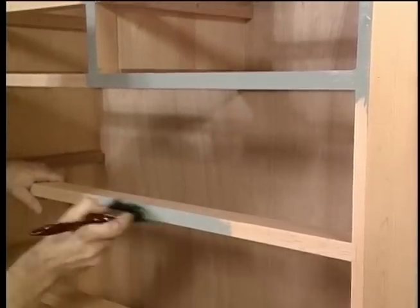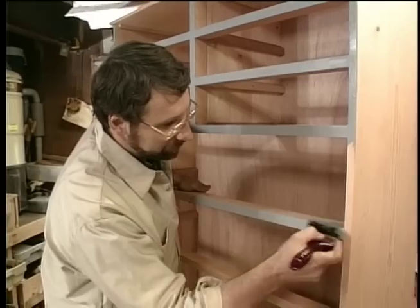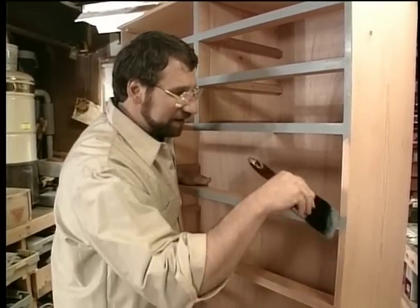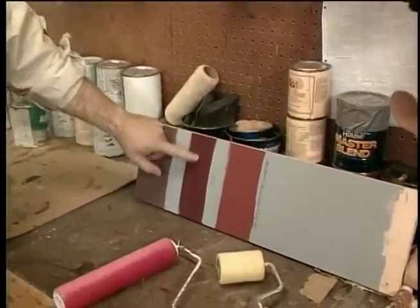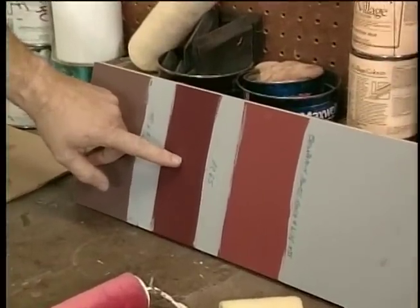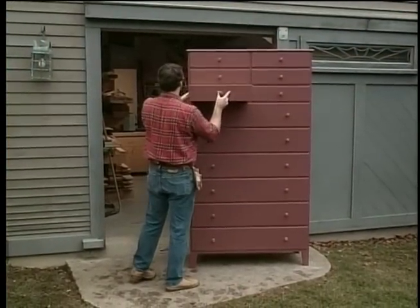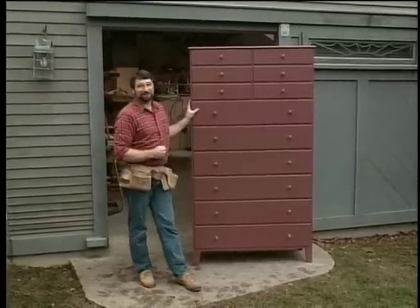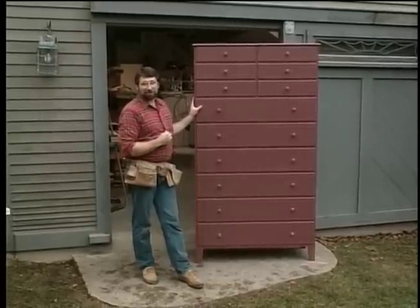I'm now applying the first coat of finish on the chest, starting with a latex enamel primer tinted gray. After it dries, I'll sand it lightly with some 220-grit sandpaper, and then put the finish coat on, which is going to be this nice old-time Shaker red color — also a latex enamel finish. You know, you can get a lot of satisfaction from building a piece like this. And I know that there's more than enough room in there for my entire collection of plaid shirts and blue jeans.